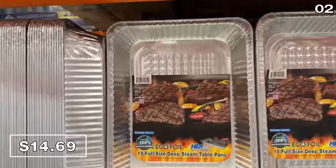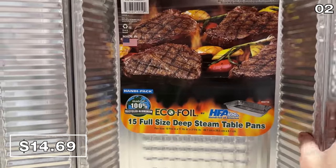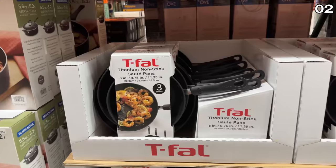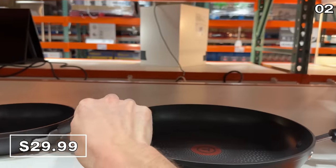Point two begins with a solid, made-in-the-USA 15-pack of full-size steam pans for $14.69. These are best stacked with burgers, hot dogs, and skewers. I was also eyeing a three-pack of these T-fal titanium nonstick fry pans for $30 — you get a small, medium, and large.